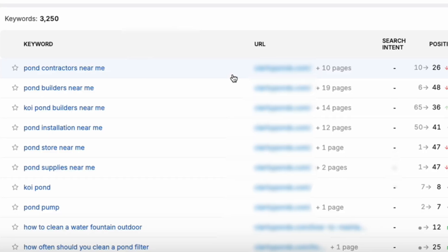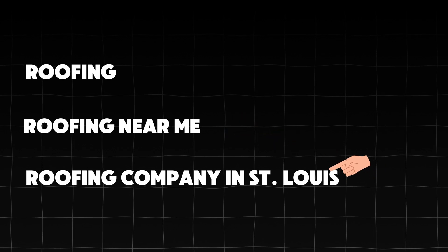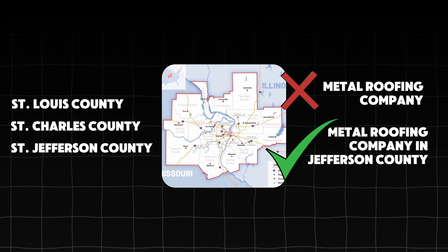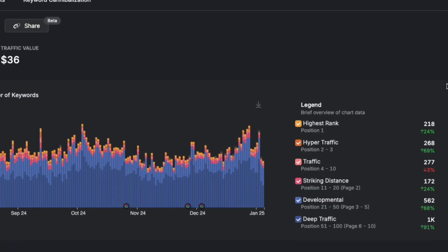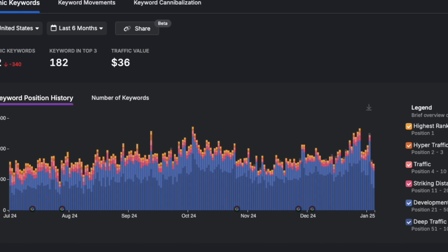With Search Atlas, you can connect your Google Search Console account to see every keyword you're ranking for — the rank, impressions, click-through rate, and more. You can also set which keywords you want to focus on most. For example, 'roofing contractor near me' is more important than a niche county-level keyword. This tool lets you narrow down to 20–30 key focus keywords and use the content genius tool to create content around those priority keywords.